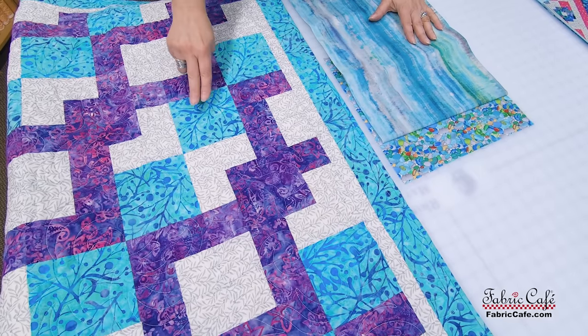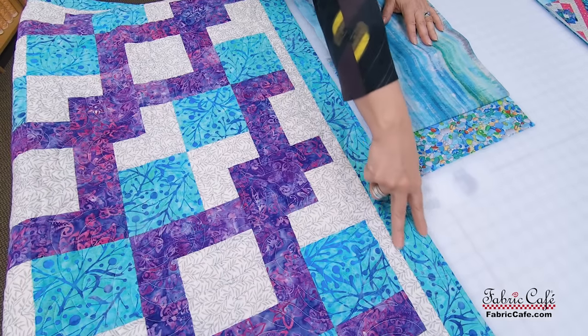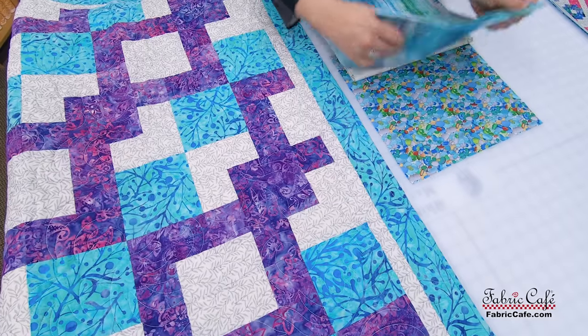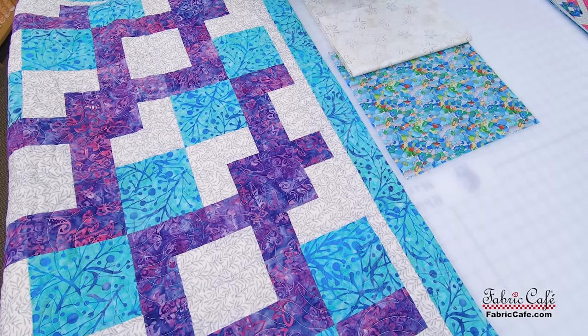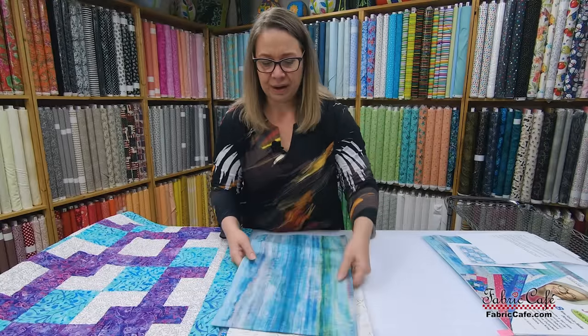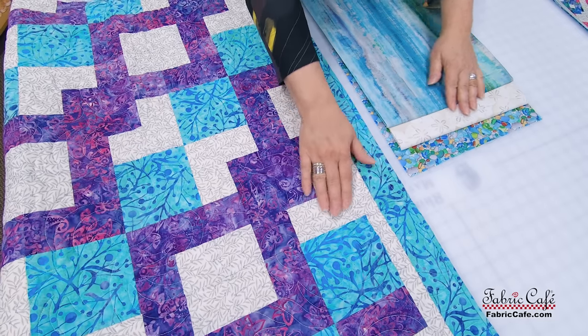Our number one fabric is everywhere this turquoise blue is on Wandering Way. It's also going to be on the border and binding, which I think is great. Now, our number two fabric will be in the background everywhere this white section is.